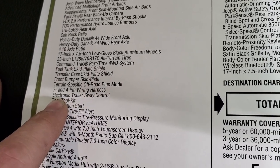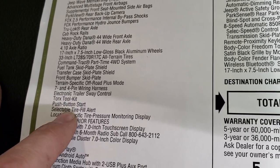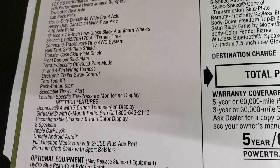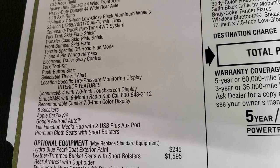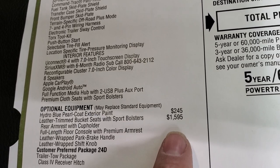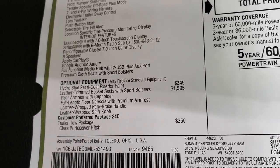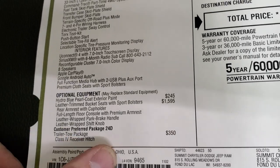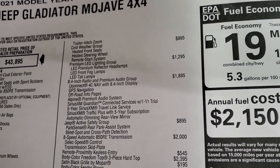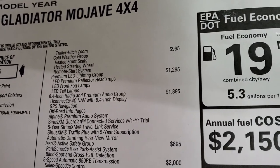You get the Terrain-Specific Off-Road Plus Mode, which will automatically lock your rear diff and also change your shift points and throttle to be more suited for off-roading in the desert at high speeds. Optional equipment includes the Trailer Tow Package with Heavy Duty Engine Cooling — this can tow up to 6,000 pounds and has a 1,200 pound payload capacity.